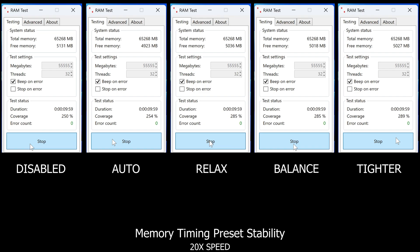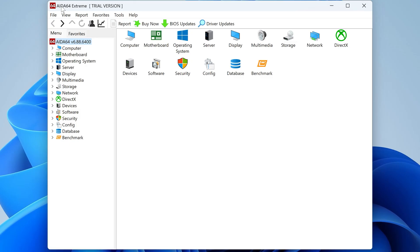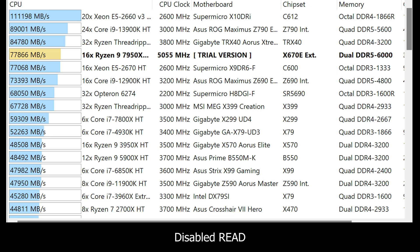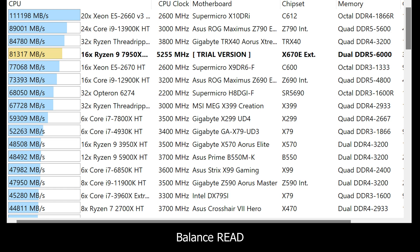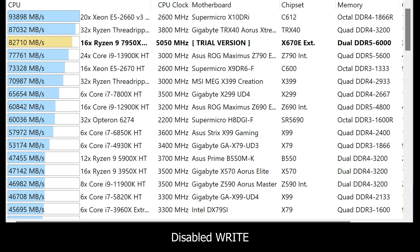After running the test for 10 minutes with different High Efficiency Mode presets, the Tighter setting had the highest coverage percentage, indicating faster RAM operations compared to when it was disabled. In 10 minutes, the disabled mode reached 250% coverage while Tighter hit 289% — a significant memory speed improvement without sacrificing stability. There were zero errors in all of them. Moving to AIDA64 Extreme software and running the full memory benchmark — read, write, and copy tests — you can see the results clearly.